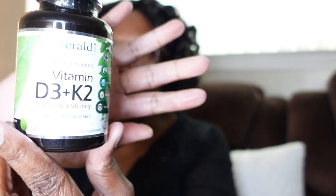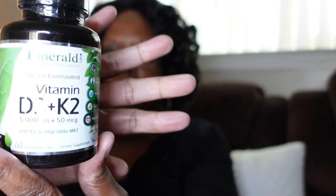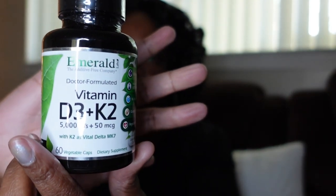I also take Vitamin D3 K2 and I've been taking this for a while — it's a really good brand. Vitamin D3 K2 is really good for you, and you should always take the K2 with D3. So do your research on that — if you know, you know.